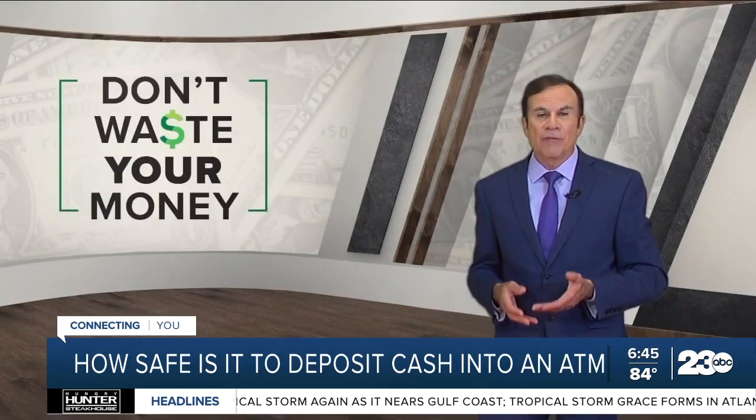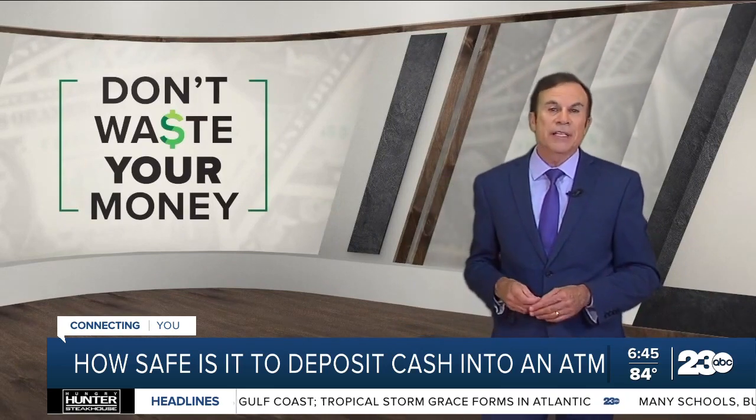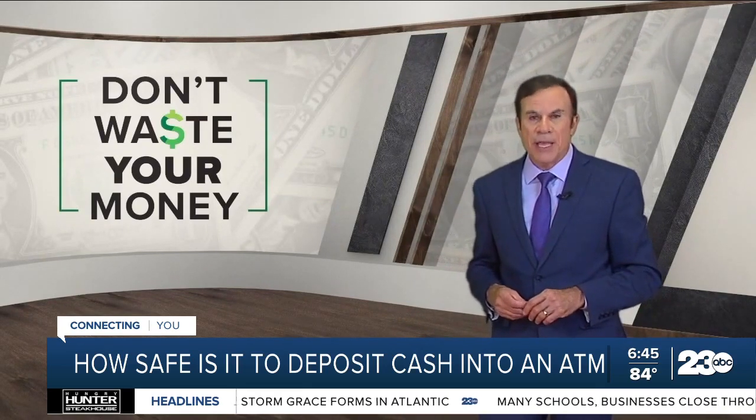Good news. After we got involved, the bank looked at the video, determined Eric was telling the truth, and has now returned his money to him. So don't waste your money. I'm John Matteries, 23 ABC.